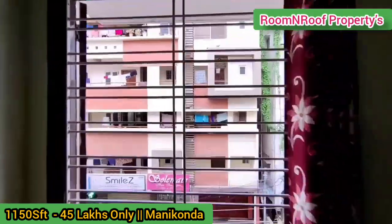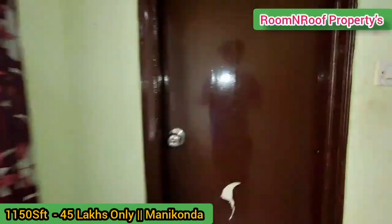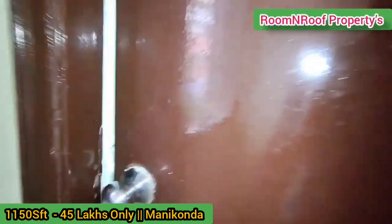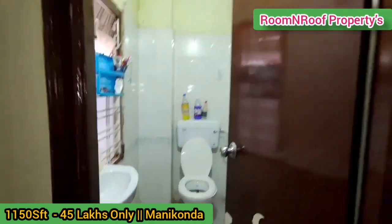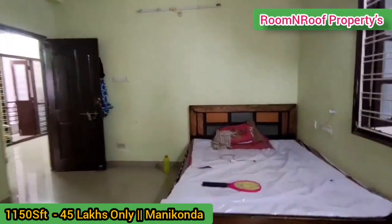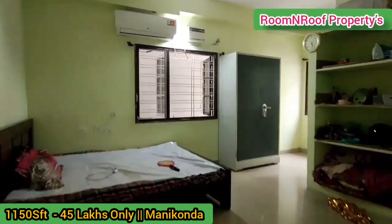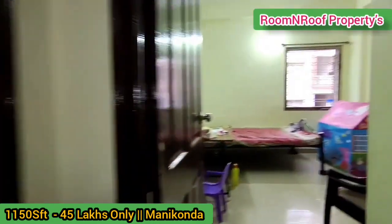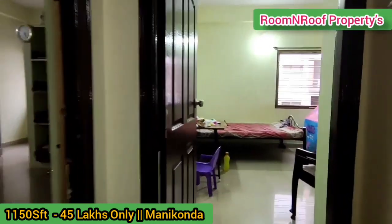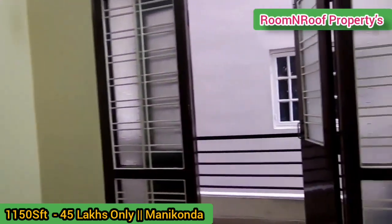Here is the dressing area. If I want to talk about the kitchen, there is ventilation. In the master bedroom washroom, there are a lot of spaces. This is a two-BHK flat.